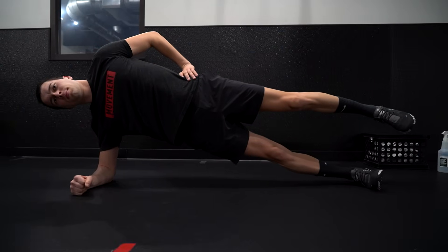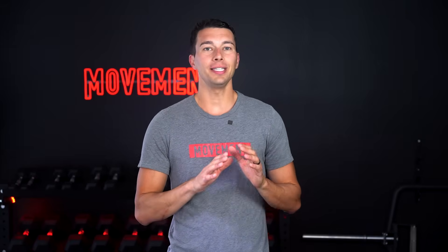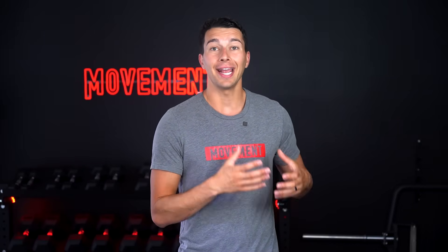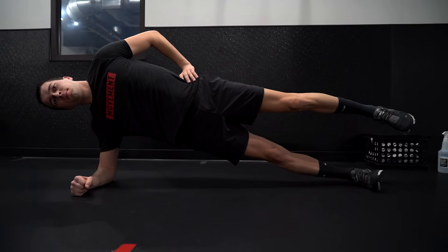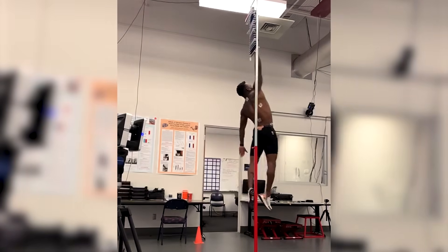A good goal for lateral chain strength is to hold a starfish side plank for 30 seconds. This athlete couldn't hold the position for even one second — in fact, he struggled to do the regressed version with a bent knee. That's a big strength deficit in the lateral chain and it will limit his ability to absorb and create force at the hip joint. So we're targeting this with a side plank bent-knee variation first, building up to the full side plank over time. Once we bring up that lateral chain strength, he'll handle the forces of jumping much better.